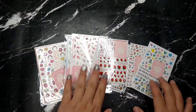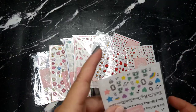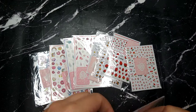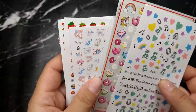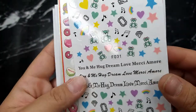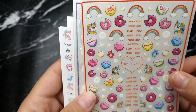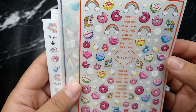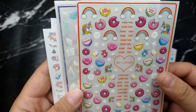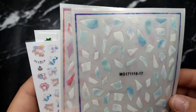I also got some of their nail stickers — they have so many and they are all so cute. Let me show you some of them after removing the labels. The first one I got is this bear with stars, hearts, and rainbows — so cute and adorable. There's also one that looks kind of like a 'bad girl' theme, with a rainbow, donut, heart, star, and unicorn. Really cute.